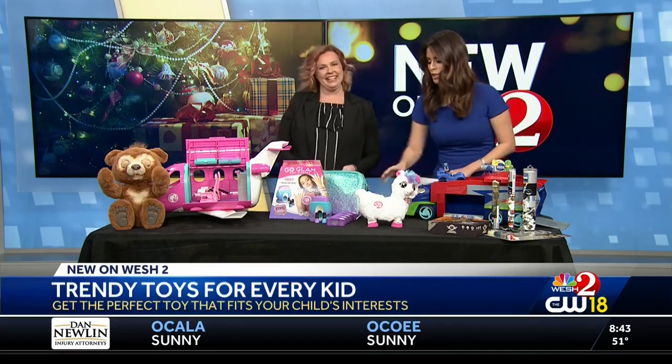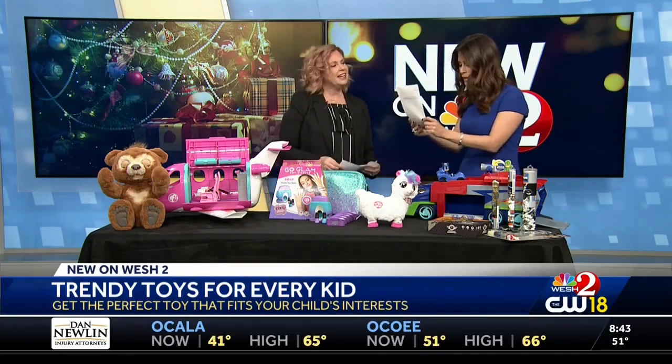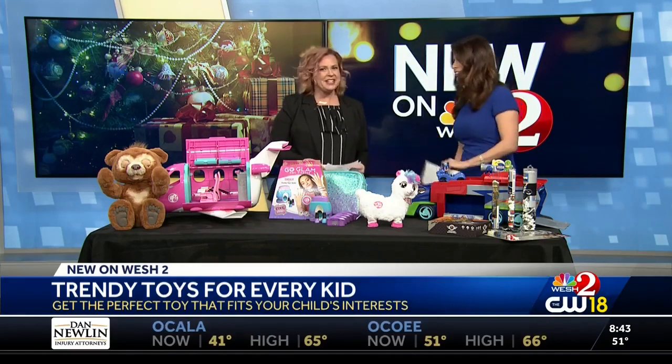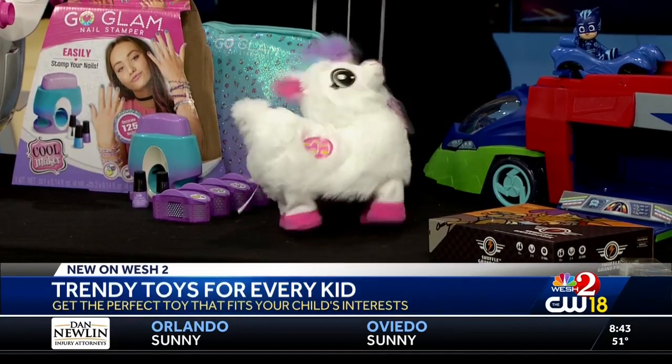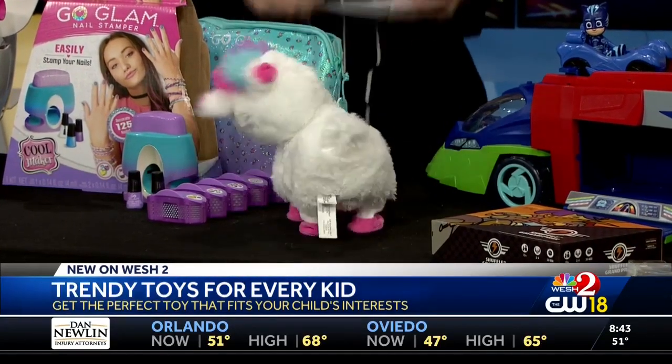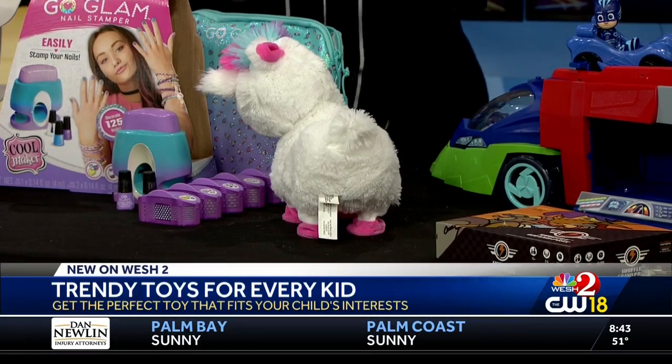Okay, so we were playing with this in the commercial break a little bit. What is this thing called? The Boppy — the booty shaking llama. The booty shaking llama! I feel like everyone's going to love this. Let me just turn it on. Oh yeah, shake that booty! Show it to the camera.